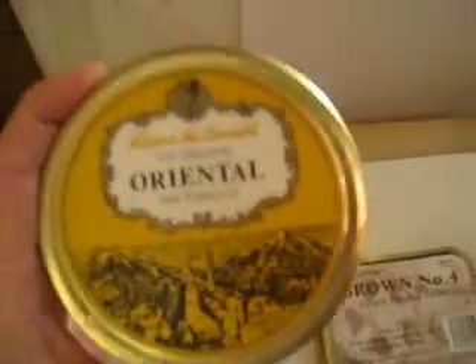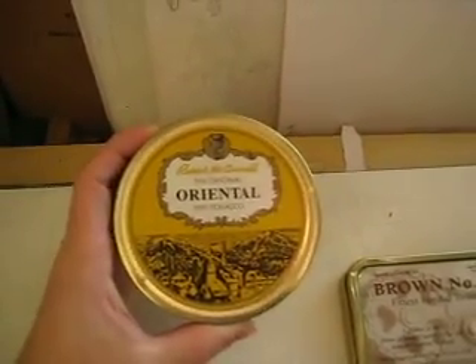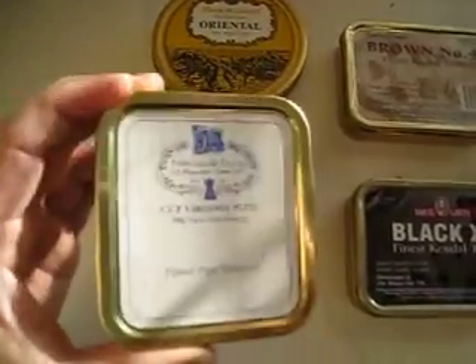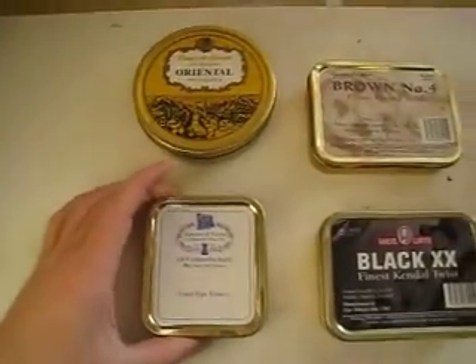I got some straight oriental — Robert McConnell. Really cool tin design. Freyberg Trayer Cut Virginia plug. That's just a big plug of tobaccy in there.